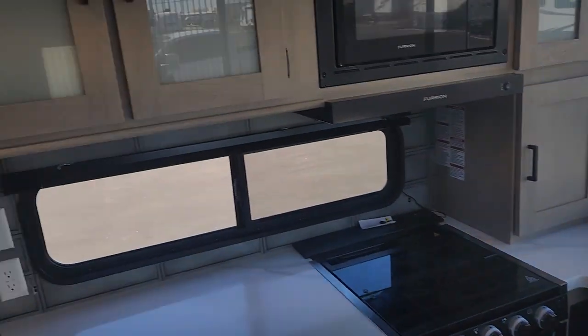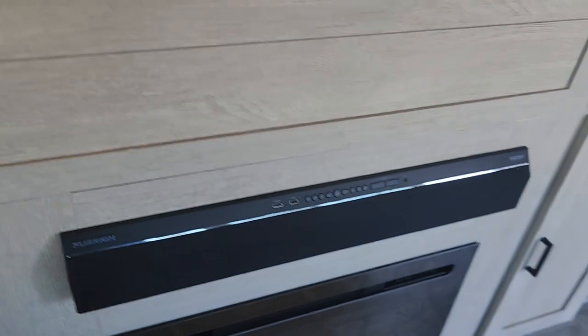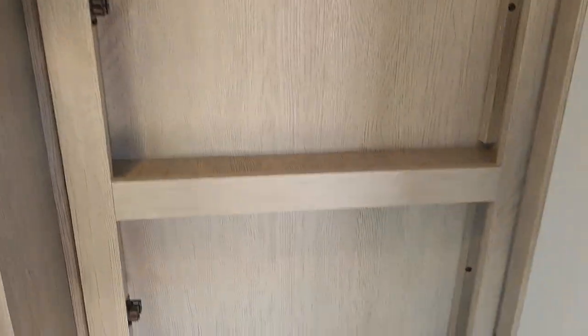They got rid of the dinette and put in this bar section, which I am a huge fan of. We are going to have more storage up top in the cabinets and even some down below. We do still get a pantry in this thing — really, really nice. More storage on your entertainment center, which does include a sound bar and a fireplace. That fireplace does put off electric heat — it's not just for the aesthetics. Just about everywhere you look you're going to see some storage.